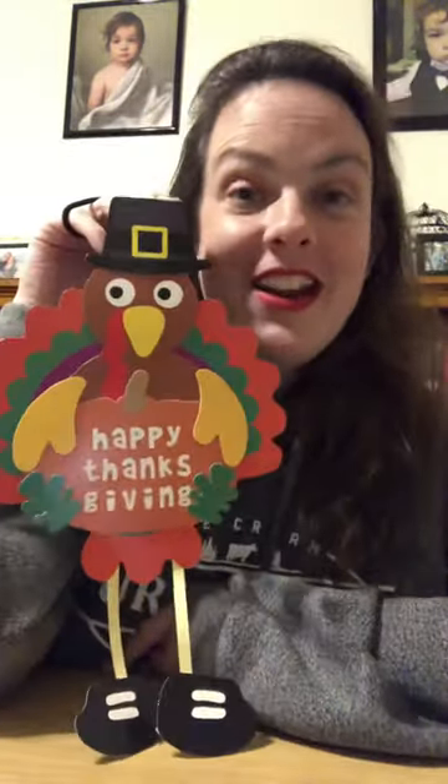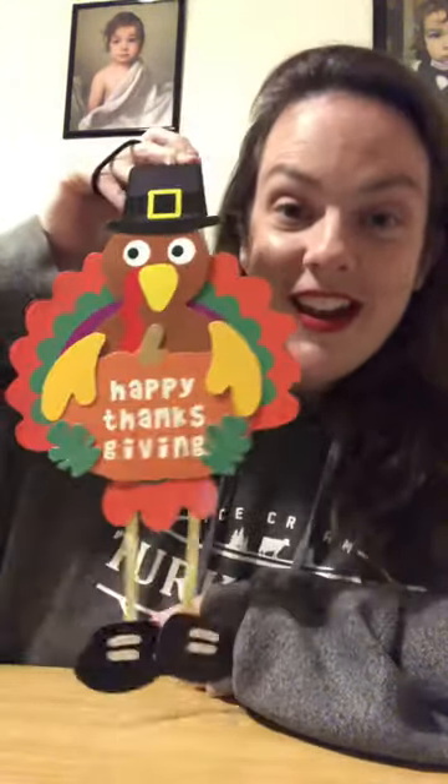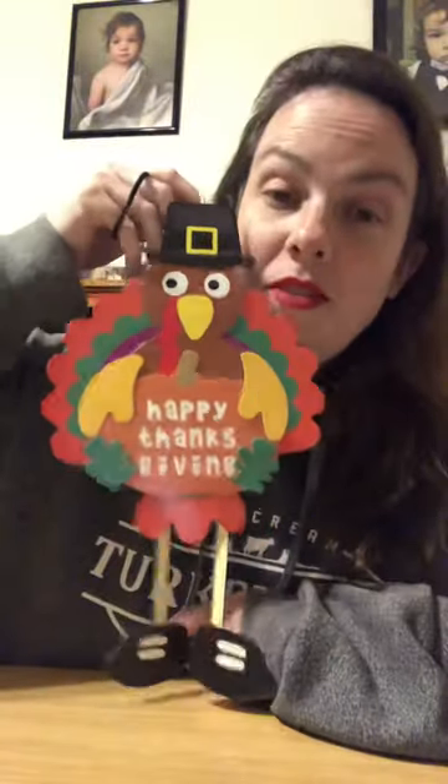This week's craft bag comes with a cool Thanksgiving craft — it's a door hanger. We made one in our house, we love it, it's adorable. Your craft bag this week comes with this turkey door hanger, it comes with stickers, and I think a Thanksgiving coloring page. This door hanger is so much fun to put on your door right in time for Thursday, which is Thanksgiving.